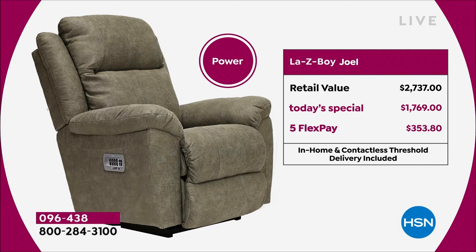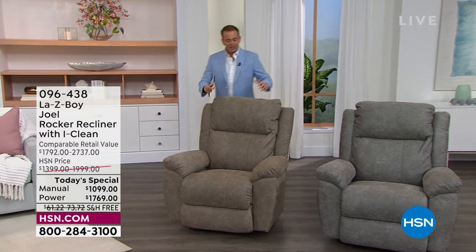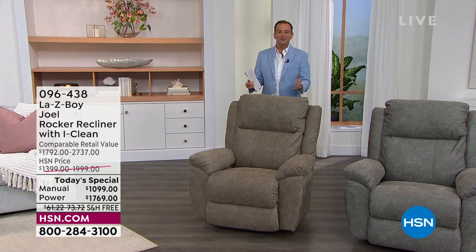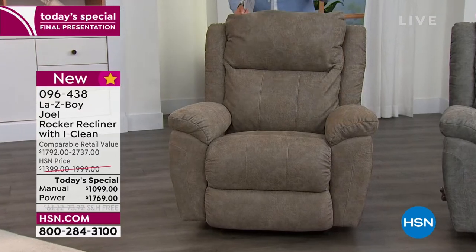You can also choose the power version, which really amps up the luxury — customizable to the nth degree. This is a retail value of $2,737, at a today's special price of $1,769, saving about $1,000. It's on five flexible payments of $353. This is called the Joel — a brand new silhouette to HSN. Generously proportioned, whether you're a smaller or larger frame, it fits perfectly. Beautiful rolled arms, lumbar support, and iClean fabric.